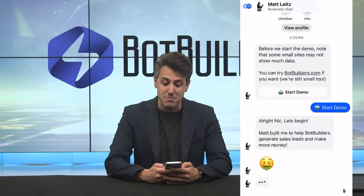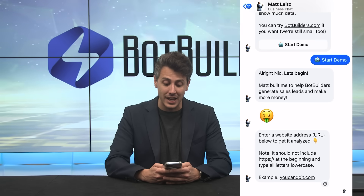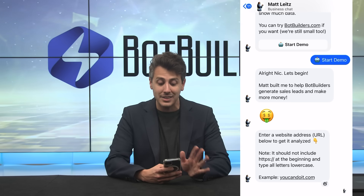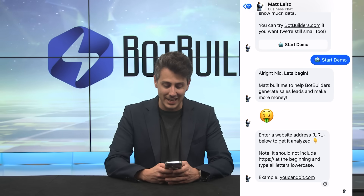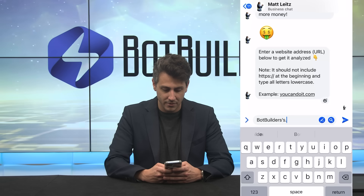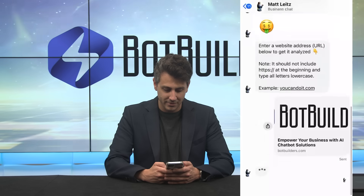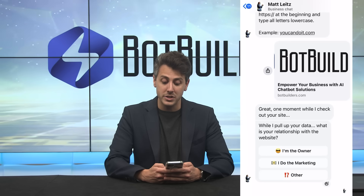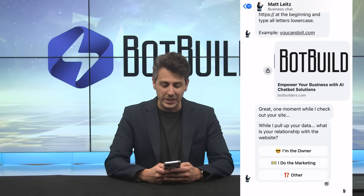The bot opens: 'Matt built me to help Bot Builders generate sales, leads, and make more money. Enter a website address below to get it analyzed.' They enter botbuilders.com. The bot responds: 'One moment while I check out your site. While I pull up your data, what is your relationship with the website? I'm the owner, I do the marketing, or other.' They click 'I'm the owner.'